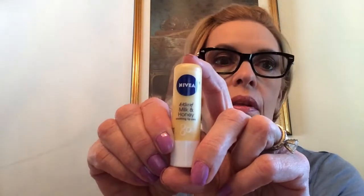I'd seen somebody's video talking about the Nivea Kiss of Milk and Honey soothing lip care, and it is very soothing. I still have my IT Cosmetics CC lip product on from it.